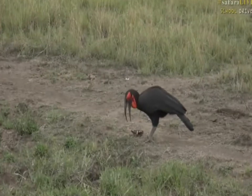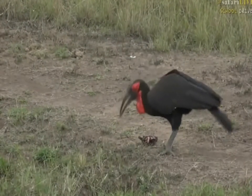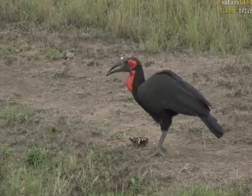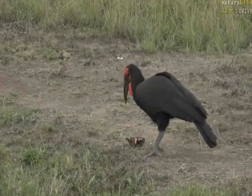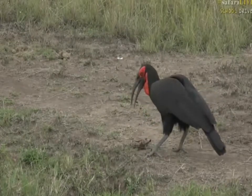All you guys there at school, you're being a bit quiet — I want to hear questions from you, and also from our viewers. Hashtag safari live on Twitter if you have any questions about what is happening with this glorious big ground hornbill crushing up the poor little turtle.